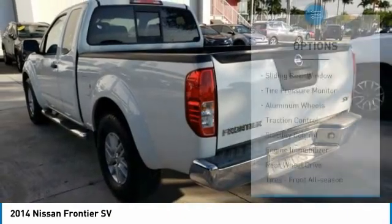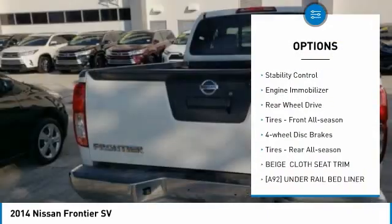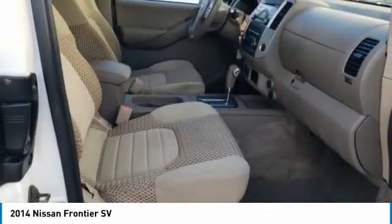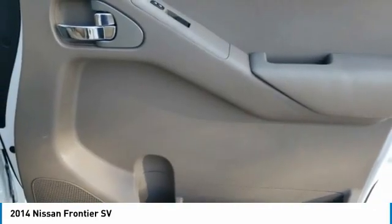Here are some of this vehicle's great options: sliding rear window, tire pressure monitor, aluminum wheels, traction control, stability control, engine immobilizer, rear-wheel drive, front all-season tires, four-wheel disc brakes, and rear all-season tires.